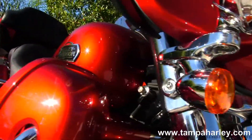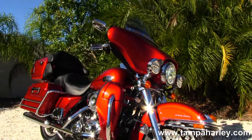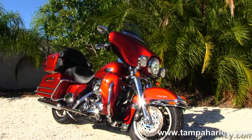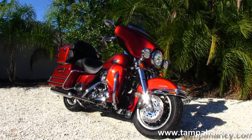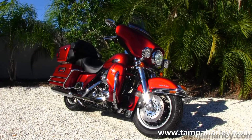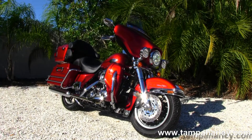Here at the world famous Tampa Harley-Davidson, all our bikes are fully serviced and safety inspected. We take anything on trade — import motorcycles, cars, trucks, campers, boats, trailers, RVs — you name it, we take it as long as we don't have to feed it. We are rated number one in customer service and have over 200 pre-owned bikes in stock.